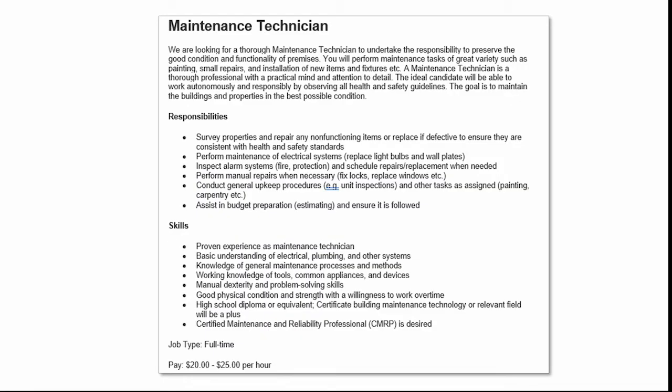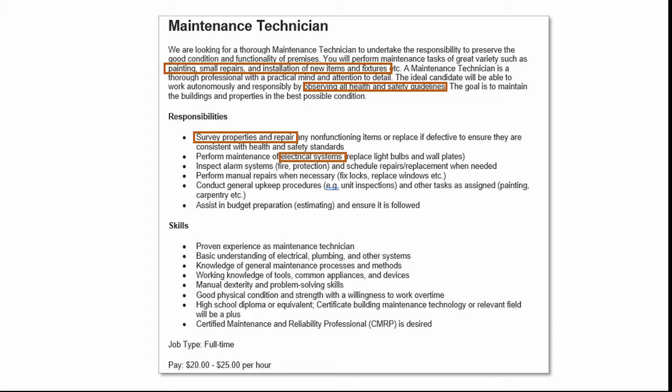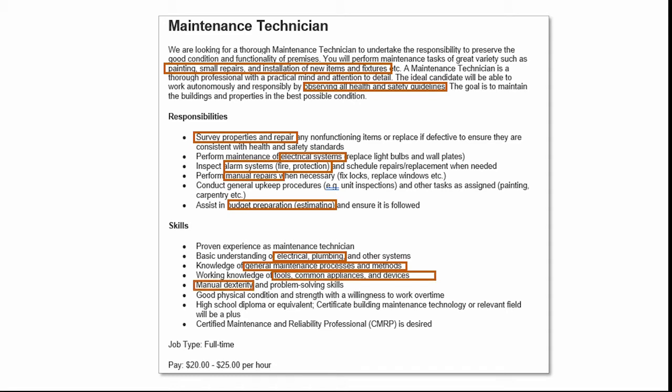Let's look at the maintenance technician. There are a lot of specific keywords here: painting, small repairs, installation of new items, observing all health and safety guidelines, survey properties, electrical systems, alarm systems, manual repairs, budget preparation, using electrical or plumbing systems, general maintenance, tools, manual dexterity, being in good physical condition, and having a certain certificate. These are very specific words that you should bring over into your resume. The one more general characteristic word I can find is problem-solving skills.